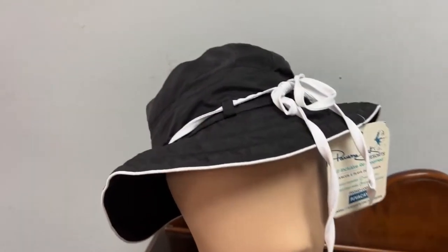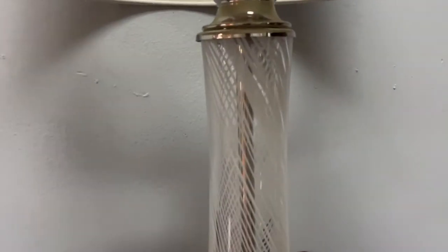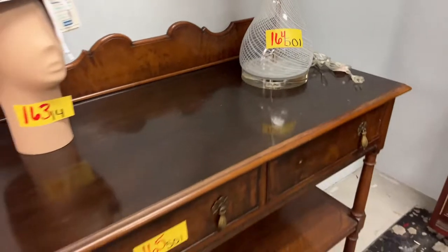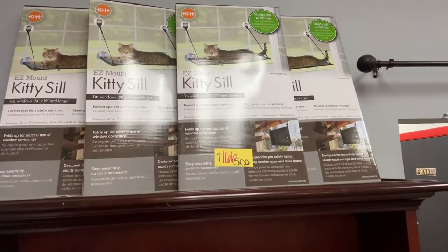We have this really cool butler stand — really neat. Check out this Panama Jack hat, brand new. And this really cool lamp — this thing is really styling. Look at that really nice shape — it almost has a 3D effect to it. That's pretty cool. This beautiful sideboard — Kitty Sills, we have four left and they're going as a lot.